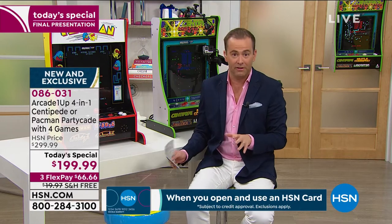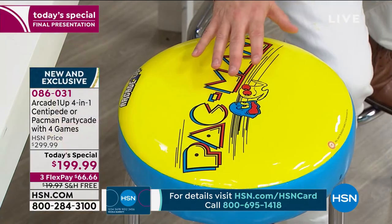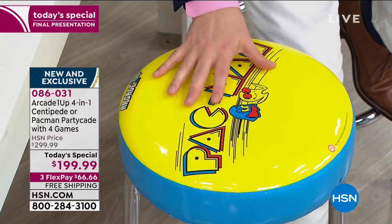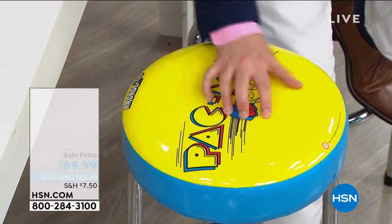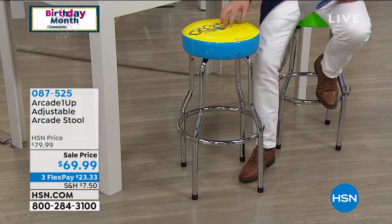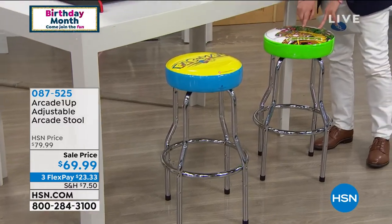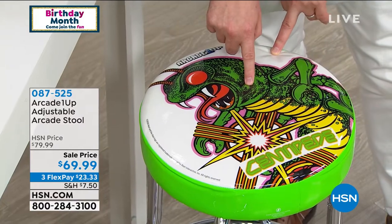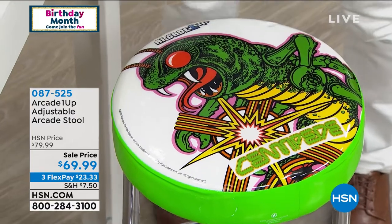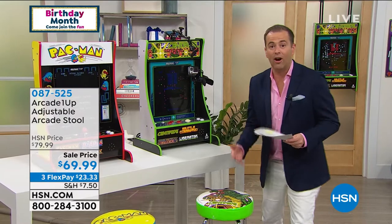I want to quickly show you these stools. Arcade 1-Up has created these for you. They are $69.99. I only have 300 left in Pac-Man, so very limited. It changes to two heights, so it's the right height for adults and for kids. They are so well designed — they look good. This is the Pac-Man stool, and I'm sitting on the Centipede one. About 300 Pac-Man and about 450 Centipede available. Less than $70 and on FlexPay.